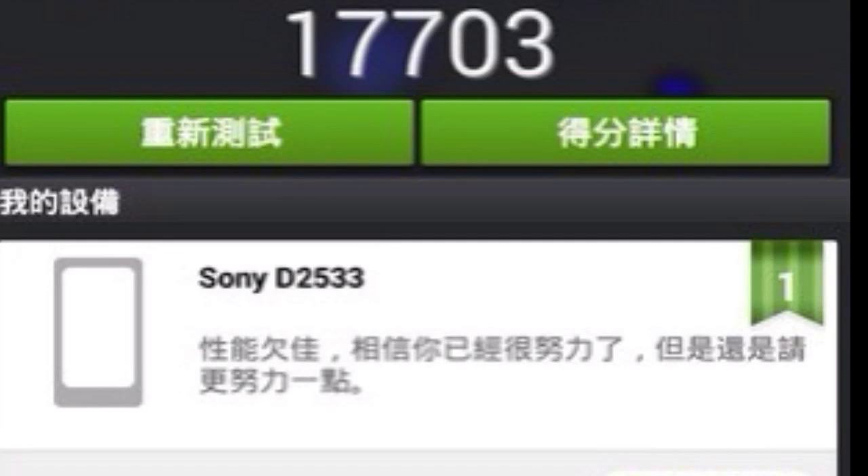Yes, it will be priced low — it will be priced as a cheaper device from Sony. The Sony Xperia C3 will be available worldwide very soon. Thanks guys and I'll see you in the next video, peace out.